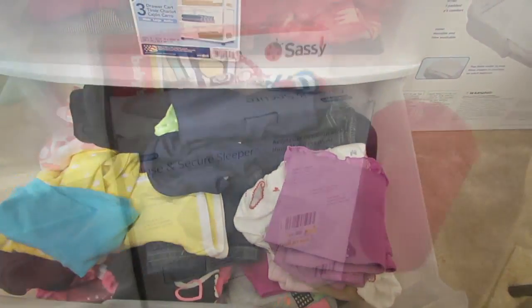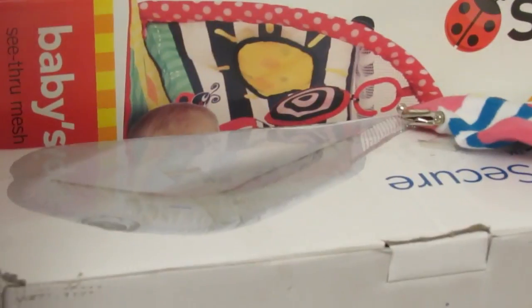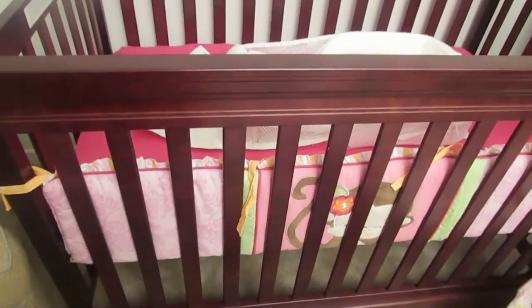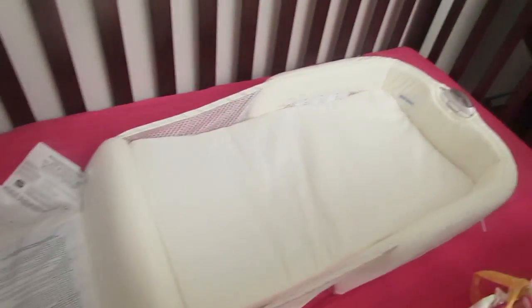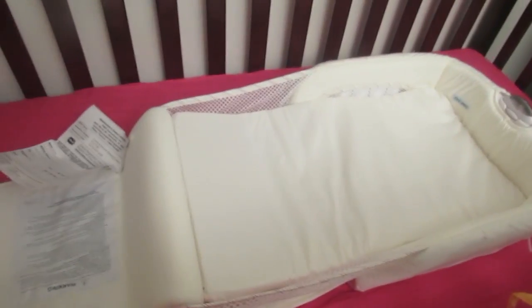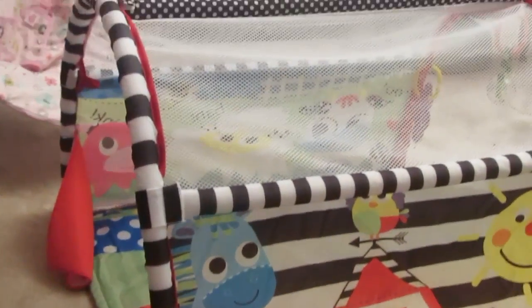I bought her a close-and-secure sleeper from Walmart for about 40 bucks. This is her crib - it is a four-in-one, so it'll turn into a toddler bed. That bumper is going to come off when she's actually old enough to sleep because I know they're dangerous. I put her clothes sleeper in here; I'll put it in my room when she needs to co-sleep, but I'll probably sleep out here in this chair. This way she doesn't feel like she's in this huge crib.